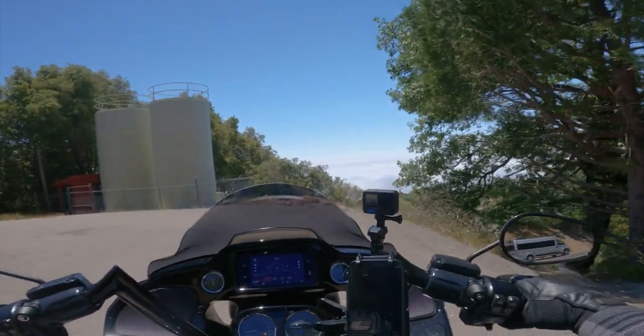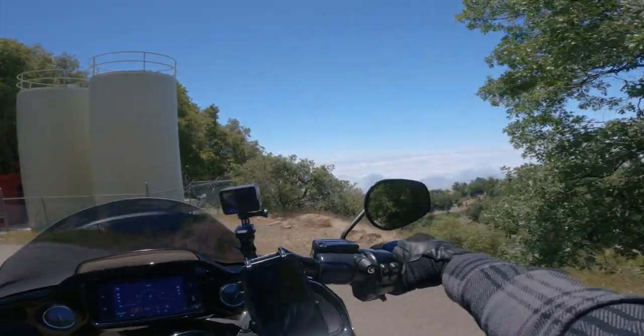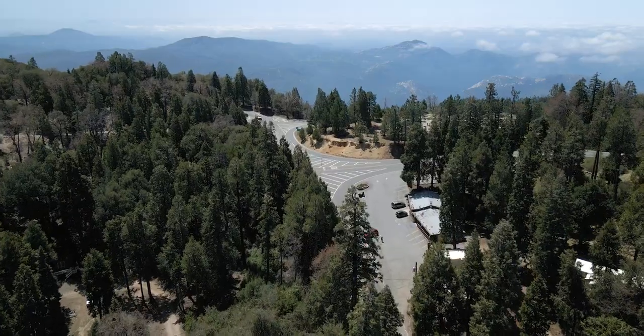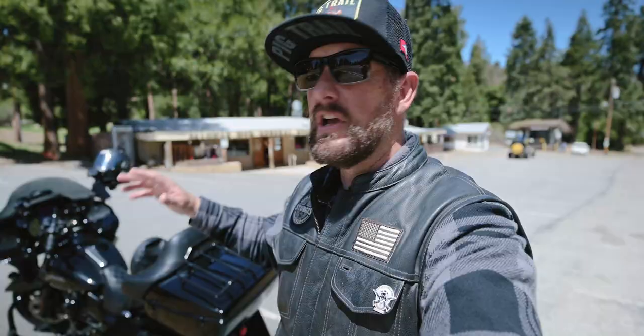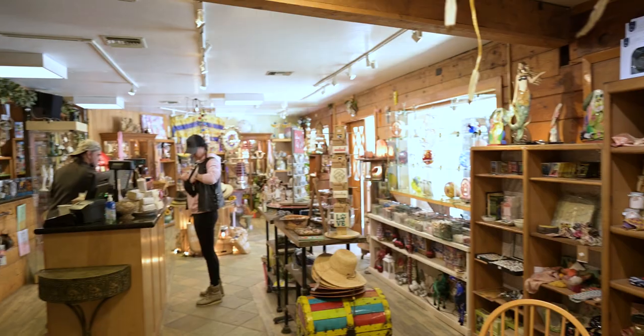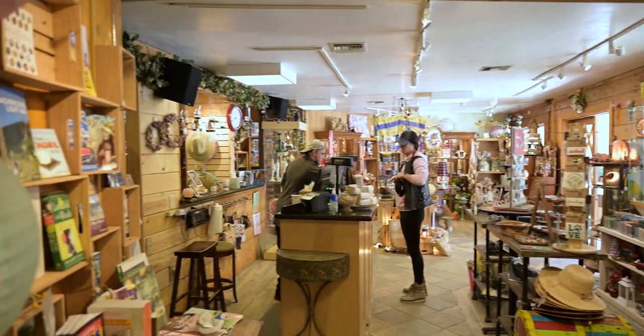About three quarters of the way up the mountain, you're going to be above the cloud line. Once you get up to the top of Palomar Mountain, you have some places where you can hang out with other motorcyclists. On the weekends this place is completely packed with motorcycles, and you also have the general store, of course.